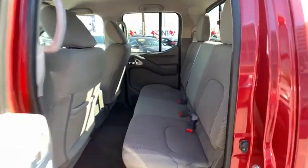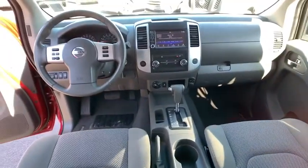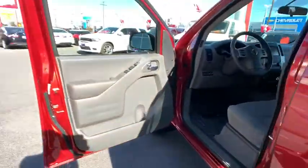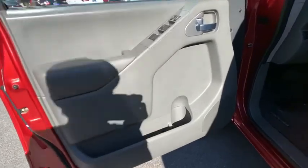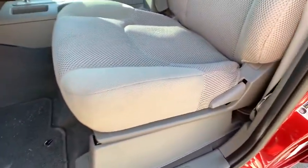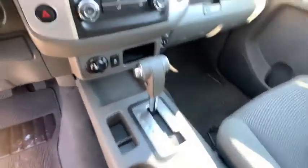This vehicle is CARFAX certified, one owner, and qualifies for CARFAX's buyback guarantee. If affordable style and reliability are what you're looking for, this vehicle couldn't be more perfect. Drive it today! Thank you.